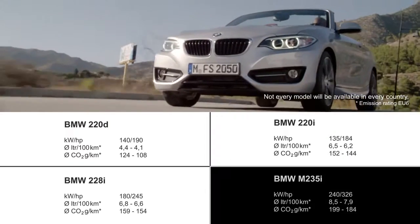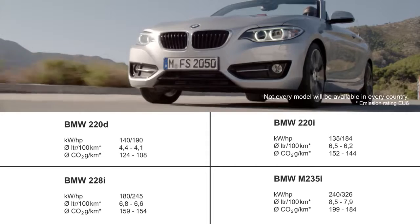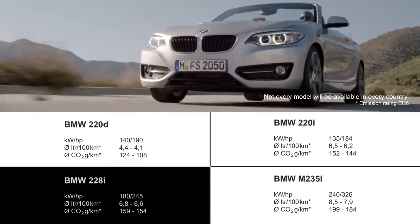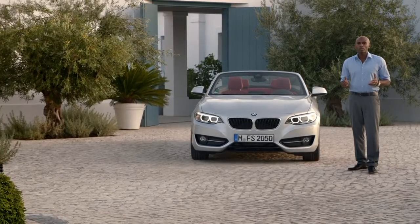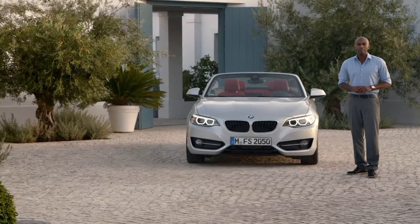At the top of sportiness is the M235i. What we have here is the 228i four-cylinder with 180 kilowatts. Compared to the predecessor BMW 1 Series convertible, this engine has lower CO2 emissions of up to 22% and additional power of up to 12.5%, thanks to innovative BMW EfficientDynamics technologies.